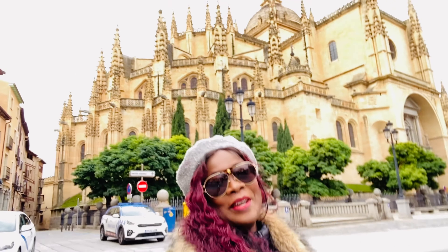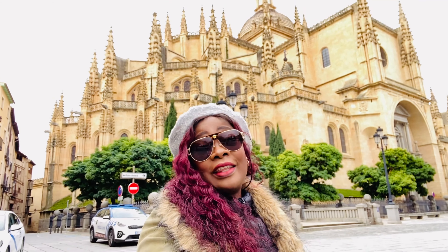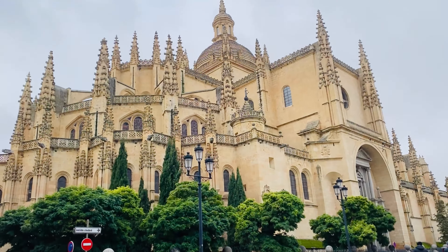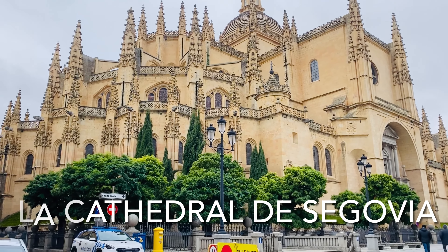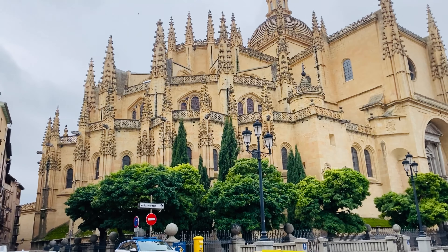Después de desayunar, ¿ves lo que está detrás de mí? Vamos a visitar la catedral. ¿Verdad que es hermosa? Oh, Dios mío. Debes venir a Segovia, Segovia en España. Qué hermosa. Mirad esta hermosa. Me paro un momento a contemplar esta belleza.